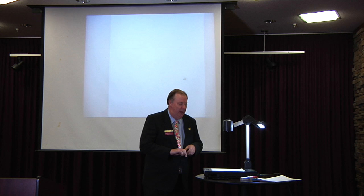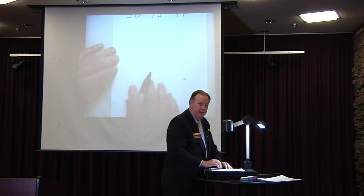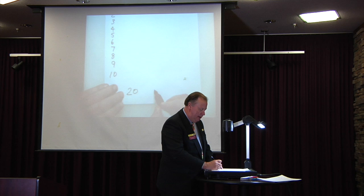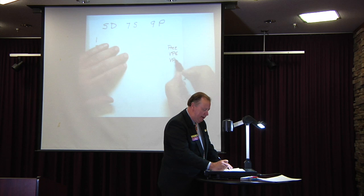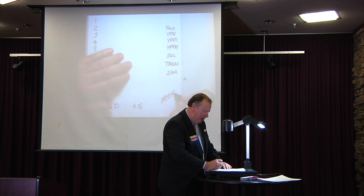I want to go through this in the simplest way I've discovered to explain. If you want to take notes, across the top write the number 5, D, 7, S, 9, P. Down the side, write the numbers 1 through 10. Across the bottom, write the number 20 or plus 5. On the other side, write Prez, VPE, VPM, VPPR, Secretary, Treasurer, and Sergeant-at-Arms. And just for fun, write M-O-F — we'll come around to that.